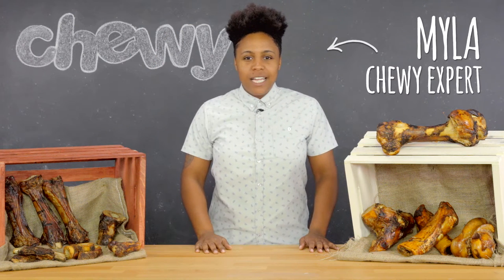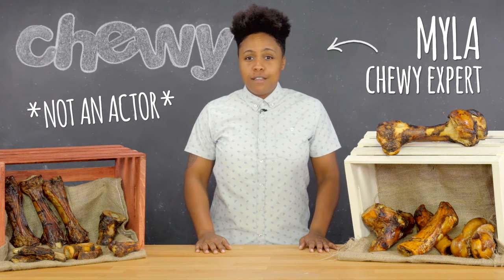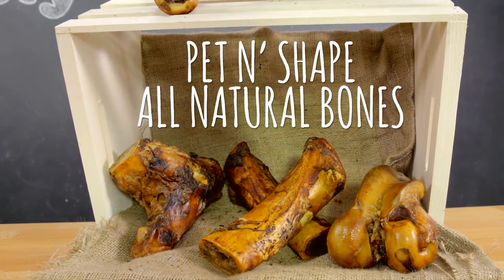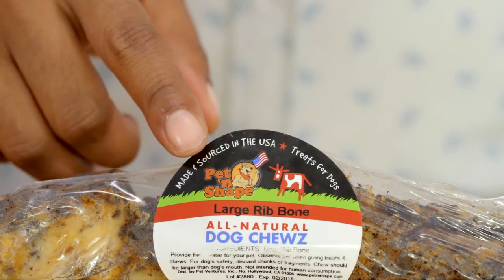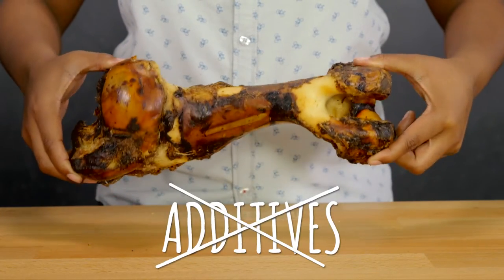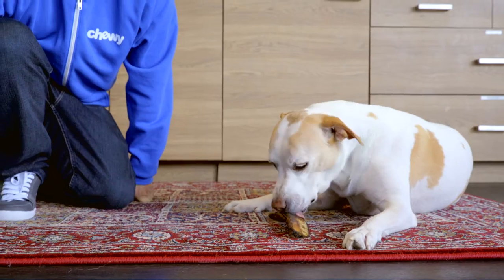Hey everyone, I'm Myla from Chewy and today we're going to talk about a chew that's a bonafide good time. Introducing Pet'n Shapes All Natural Bones. Made and sourced in the USA, these bones come from free-range grass-fed cattle with absolutely no additives or preservatives. You can feel good knowing your dog's tasty chews are all natural.